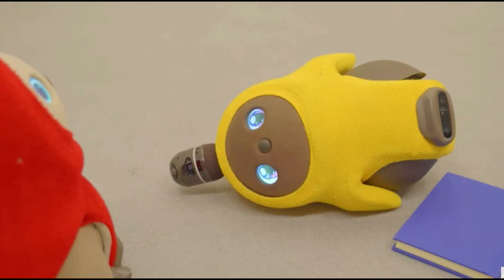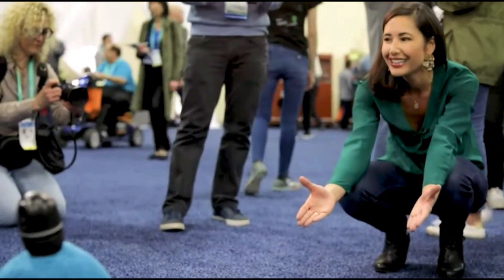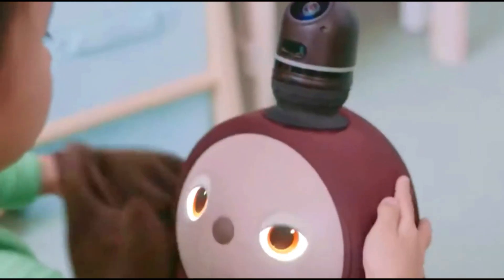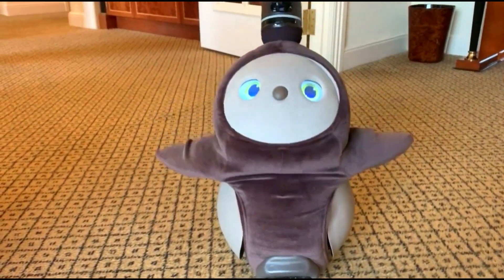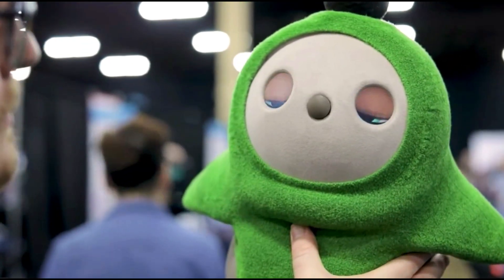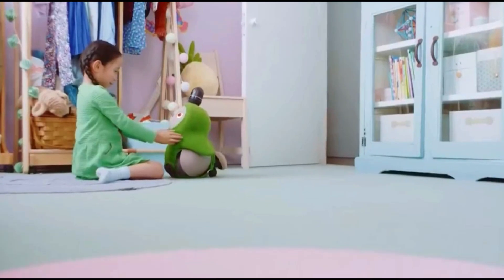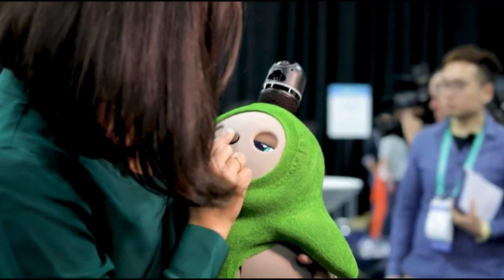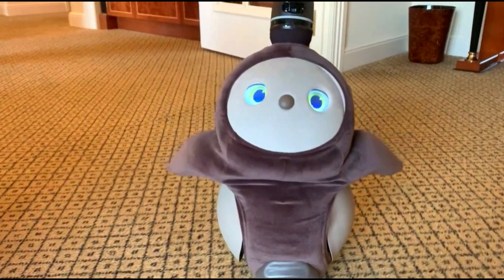The Lobot is a companion robot created solely to make its owner happy. It has a very high level of emotional awareness, allowing it to be a kind friend, recognize and react to moods, and figure out how to make its owner happy. Its head is equipped with a sensor horn for detecting its surroundings, and it can produce lifelike movement thanks to more than 20 MCUs and more than 10 CPU cores.